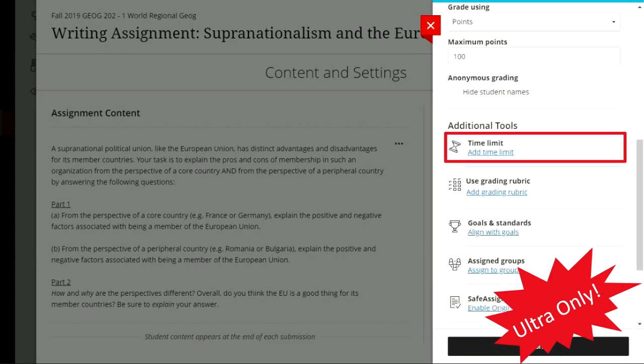Another feature: you can enable a time limit on an assignment. For example, if you want students to do a five-minute stream-of-consciousness journal reflection, you can set it so once they start, they have five minutes to write and submit — just like a test. You might also use this for a longer take-home essay exam where you want to enforce a time limit.